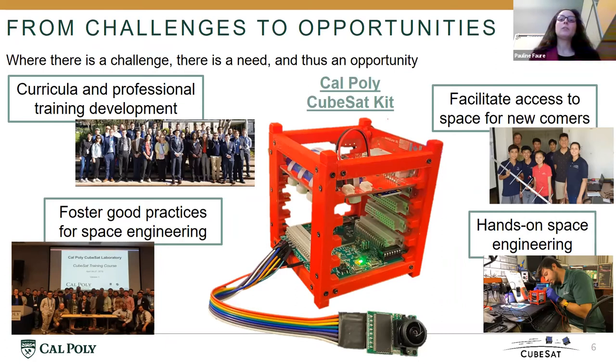The four main pillars that the CubeSat Kit would like to address are: first, curricula and professional training development, combined with hands-on space engineering, where students — whether they are first year, second year, or any major at Cal Poly — or professionals from the growing industry needing additional training, could use the kit for practice. For students at Cal Poly, the good aspect is that if they break it, nobody will be upset, because it's a very low cost access to a space system.